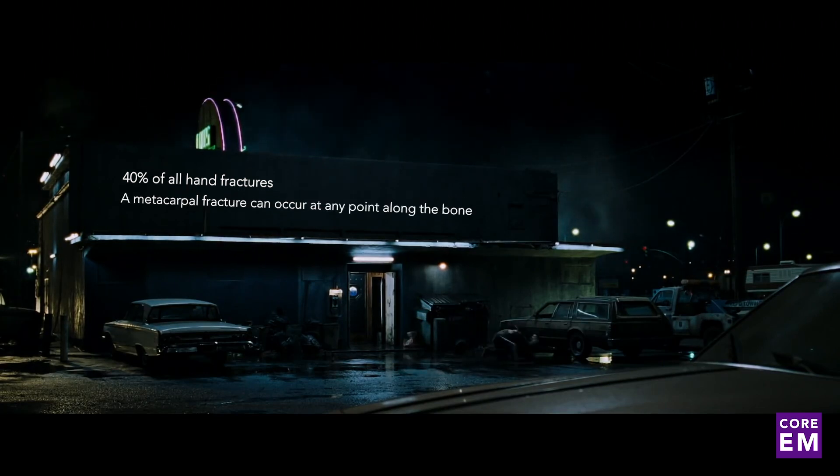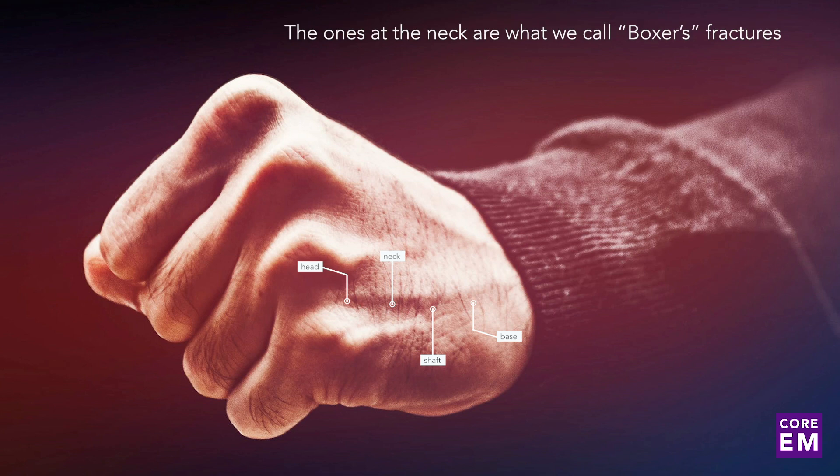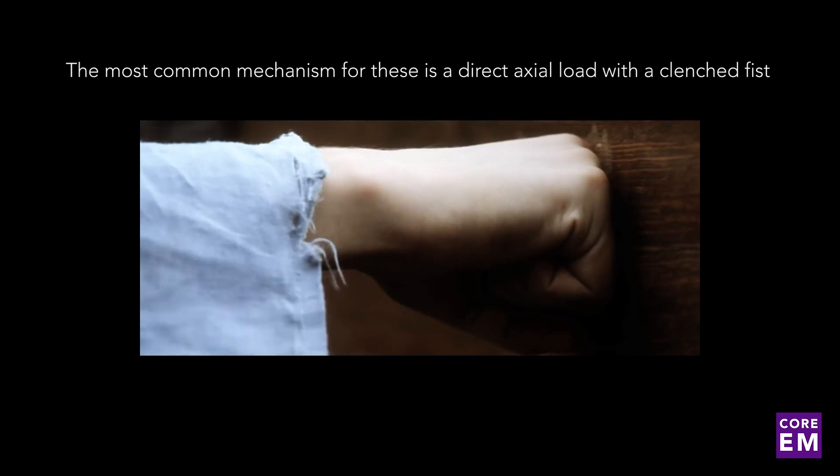A metacarpal fracture can occur at any point along the bone, whether it's through the head, neck, shaft, or base. The ones at the neck are what we classically call Boxer's fractures, and the most common mechanism for these is a direct axial load with a clenched fist.